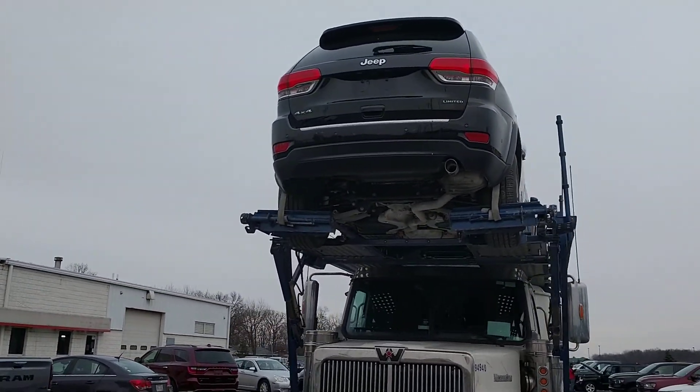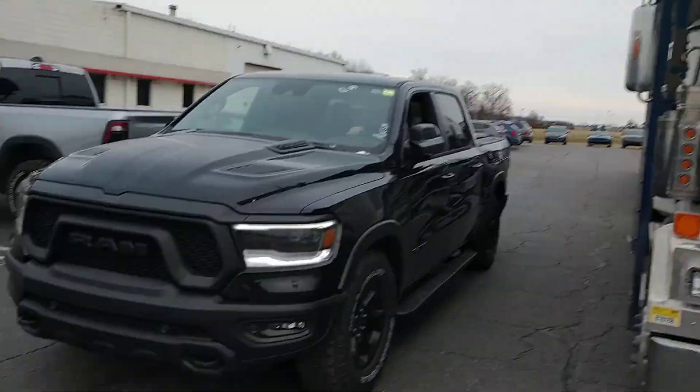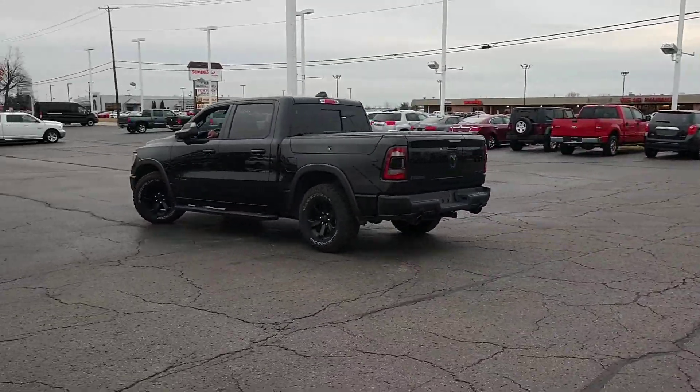Looks like this Grand Cherokee on the back here is a Limited. There's that Rebel — black on black, it's got the split tailgate there.